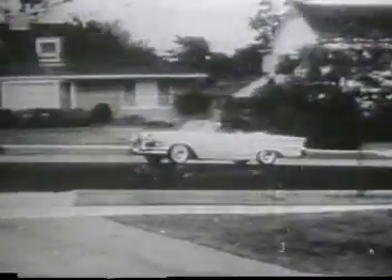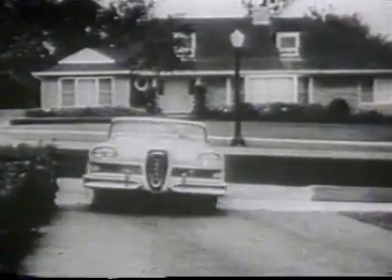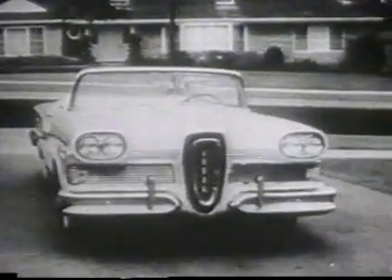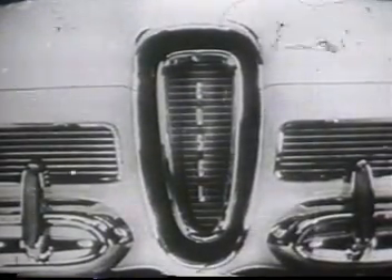And remember: of all the medium-priced cars, car for car, across the board, the 1958 Edsel is the one that's new — and the lowest priced too. So see your Edsel dealer today.